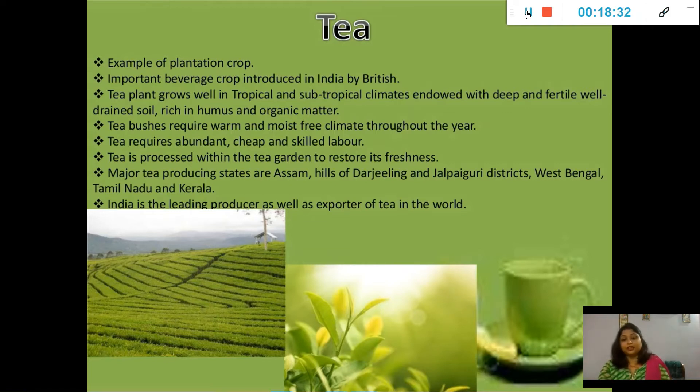The tropical region lies around the equator, between the Tropic of Cancer and the Tropic of Capricorn, while the subtropical region lies beyond these tropics. Tea grows well in deep and fertile, well-drained soil rich in humus and organic matter. Tea bushes require a warm and moist frost-free climate throughout the year.